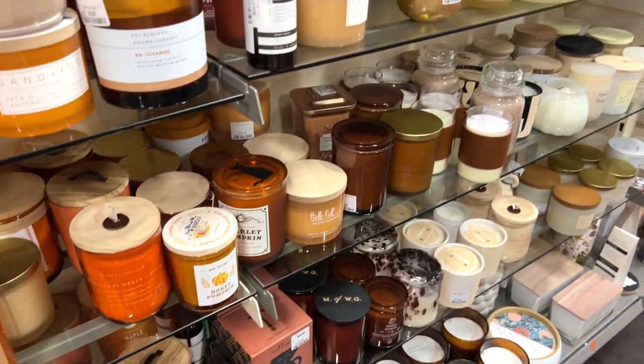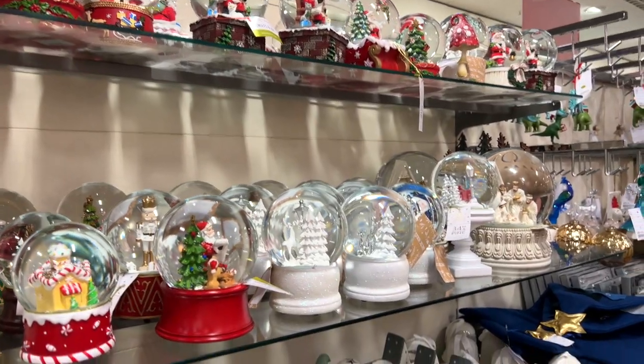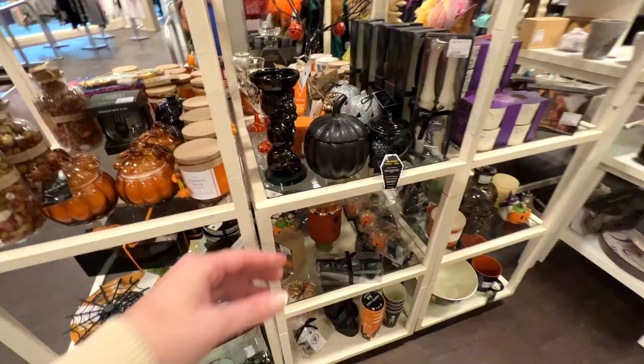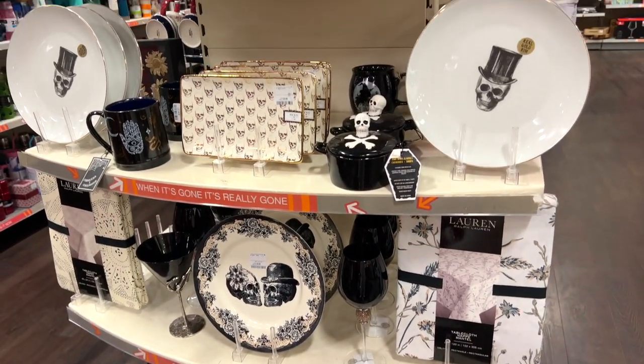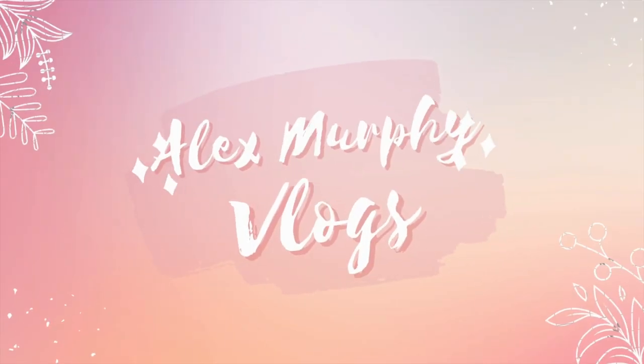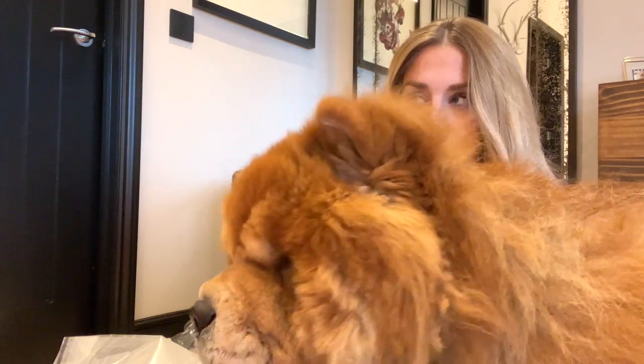Thank you for joining us. Come here, Angel. You don't want to play? Okay, anyways guys, Tony's here. Come here, little angel. I got you so much stuff, all the things. Kisses. Smile, you're on camera. You don't want to be on camera? Okay, bye-bye.